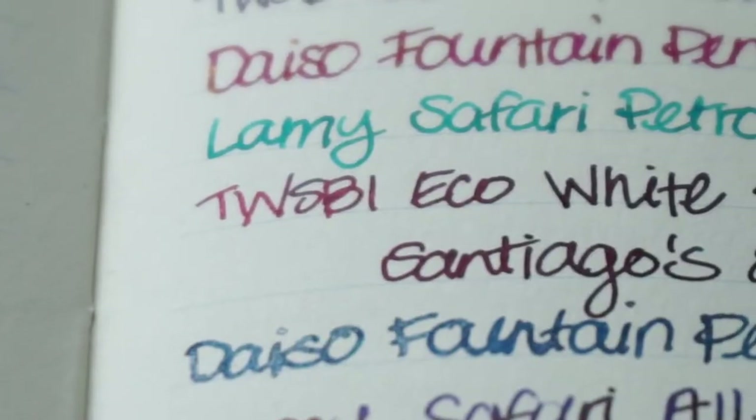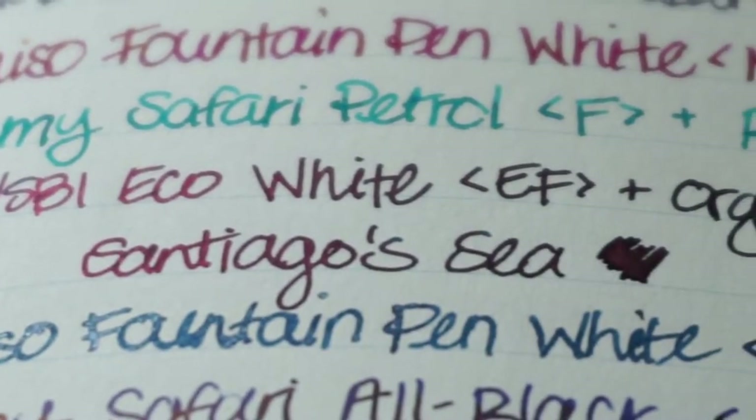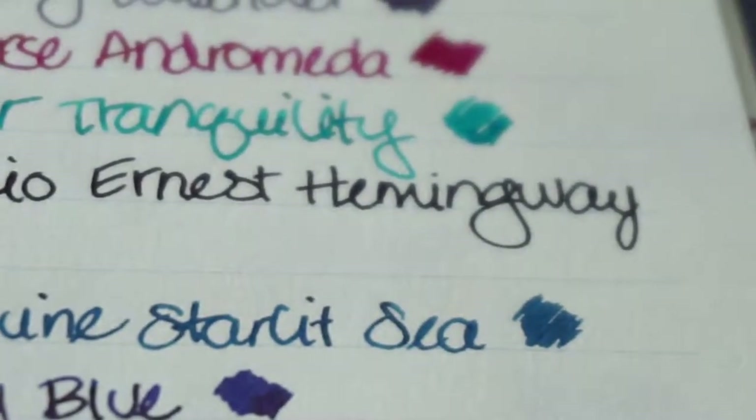The other fountain pen ink sample that I was trying this month was Organic Studio Ernest Hemingway Santiago Sea Blue, and wow is that a mouthful, but again it was one of those inks that really took me by surprise. I wasn't expecting that much, but it's got some great sheening, and I just really loved using it paired with my Twsbi Eco, so that was definitely a favorite ink as well.